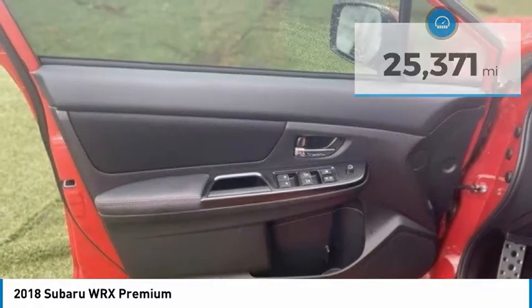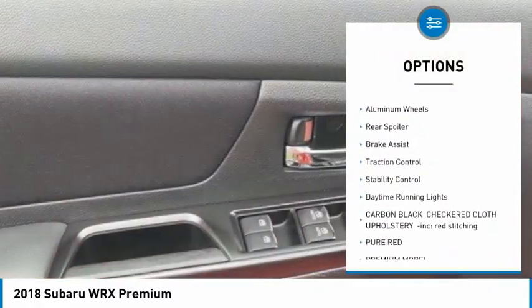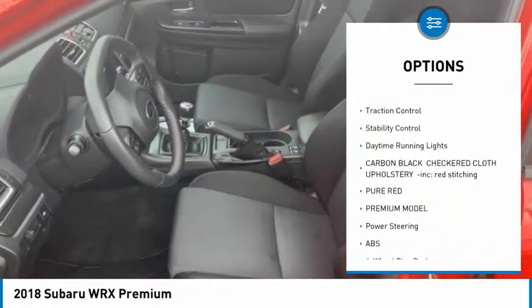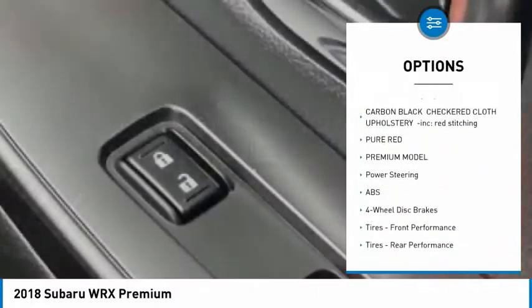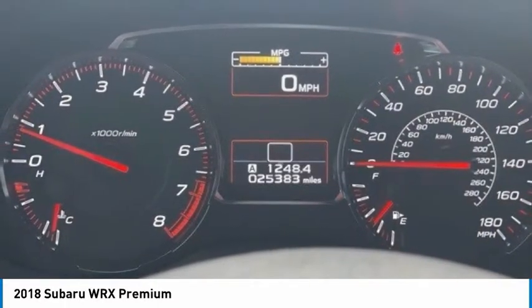Here are some of this vehicle's great options: tire pressure monitor, turbocharged, all-wheel drive, heated mirrors, aluminum wheels, rear spoiler, brake assist, traction control, stability control, and daytime running lights.